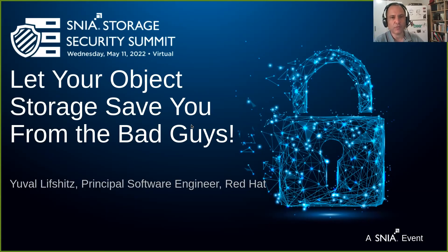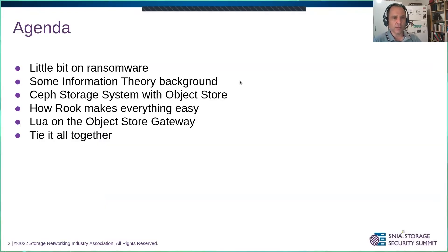Hi, my name is Yuval Lifshitz. I work for Red Hat and I work on the Ceph project, mainly on the Red Hat's gateway, which is the object front end for Ceph. Today I'm going to talk a little bit about ransomware, some information theory background to understand the concepts regarding entropy, then about the Ceph storage system with focus on object store, how the Rook operator makes everything easy to deploy in OpenShift or Kubernetes, and how a solution works.